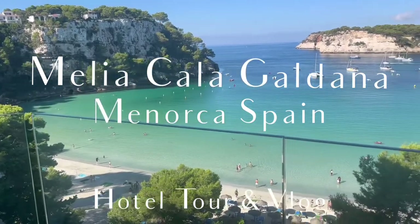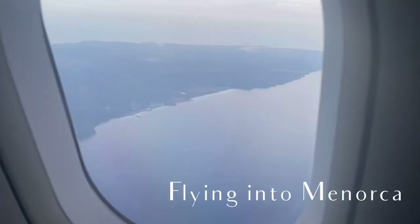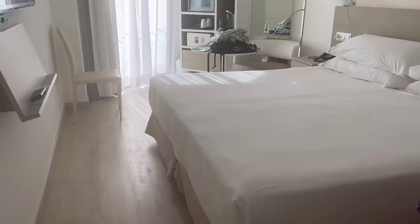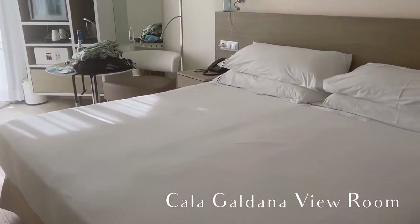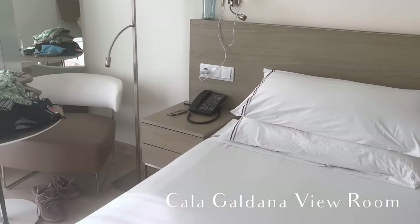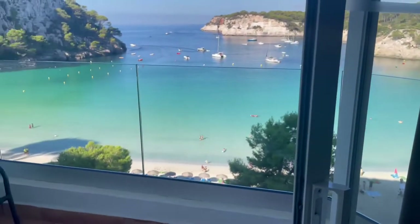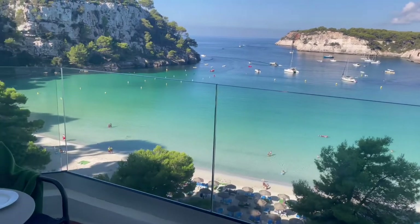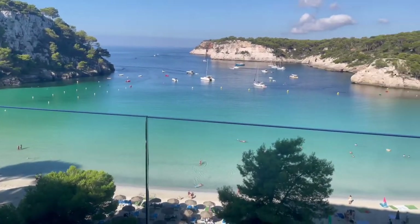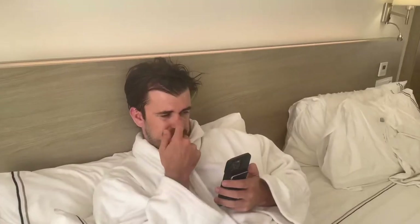Today I'm giving a hotel tour of Melia Cala Galdana in Menorca, Spain, and it's also going to be a little bit of a vlog-style video. Here is the room we got — the Cala Galdana view room. It was really great that we booked for this view, because there are also some not-so-great rooms with a side sea view or just a tree view, so definitely get a Cala Galdana view room.